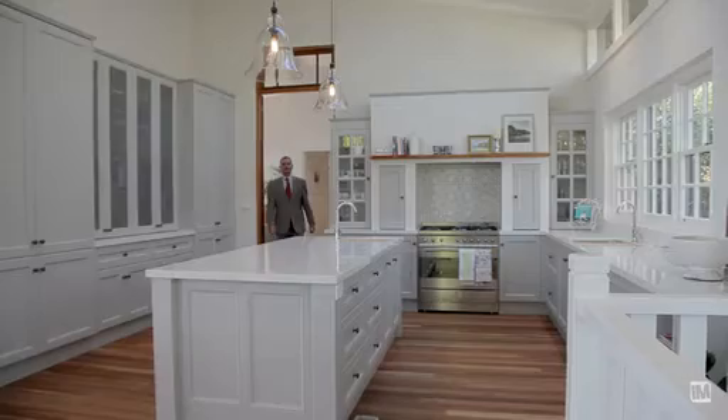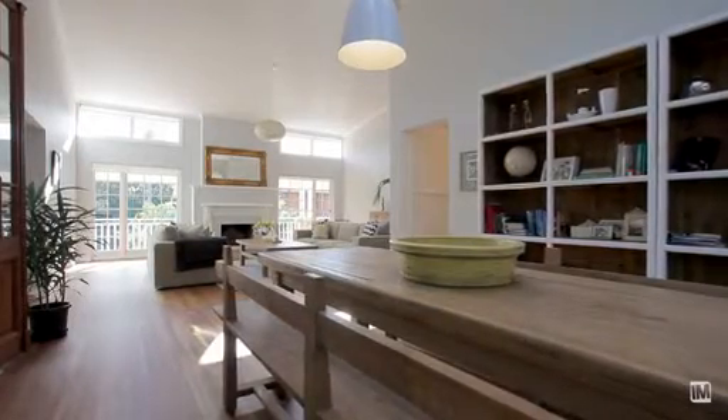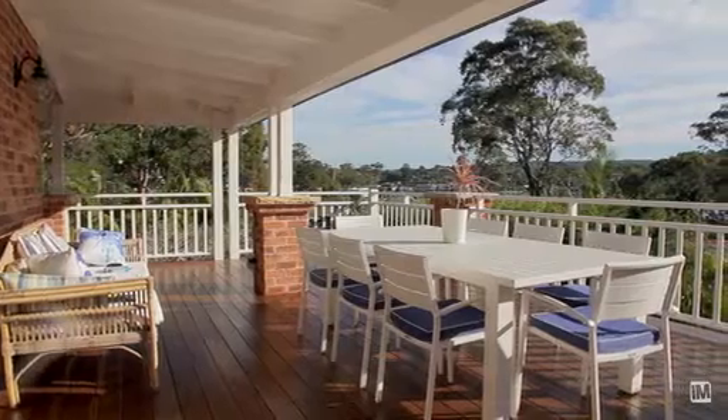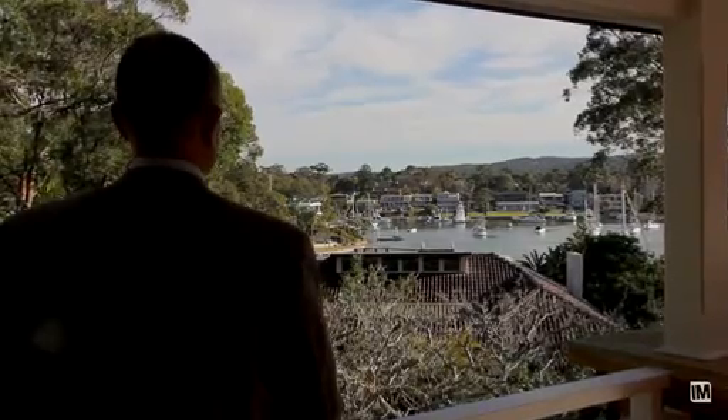One of the elements of this home that I think is immediately attractive is the use of space and light. The rooms are very, very large and there are windows and doors that open onto this very grand wraparound balcony. It invites the outside in — it's really very impressive.